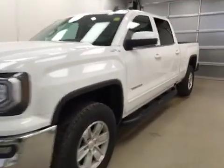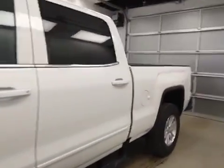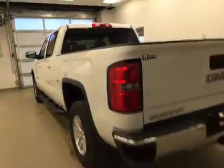This is stock number 163989, a 2016 GMC Sierra 1500 Crew Cab 4WD. Exterior color is Summit White.